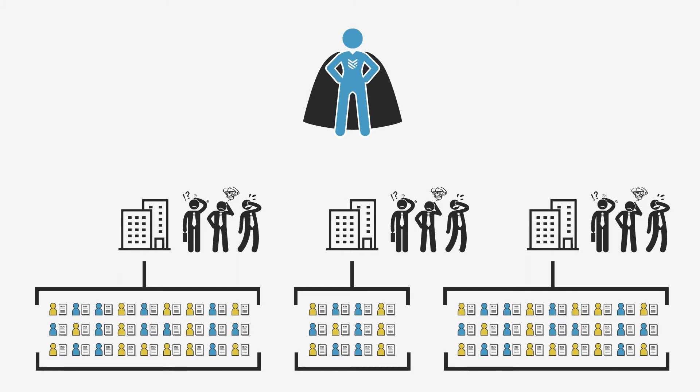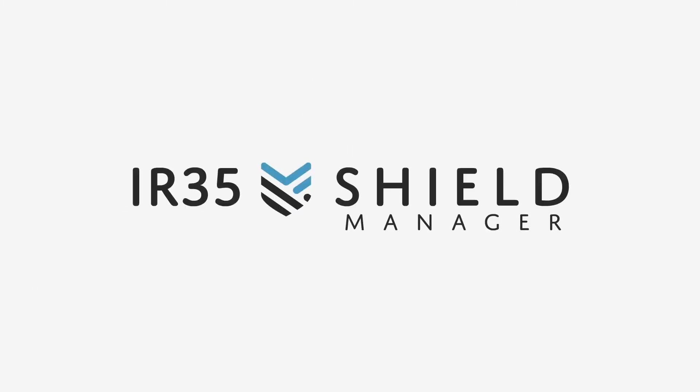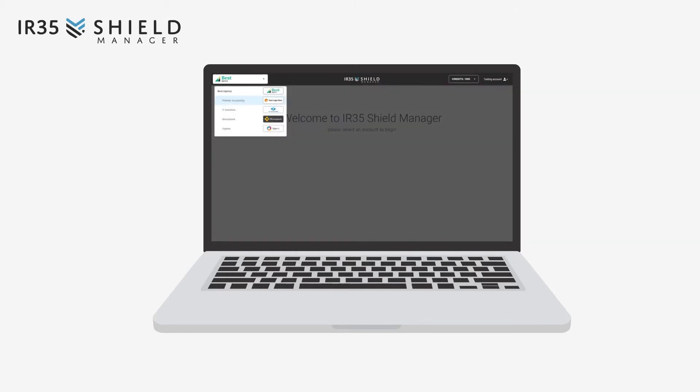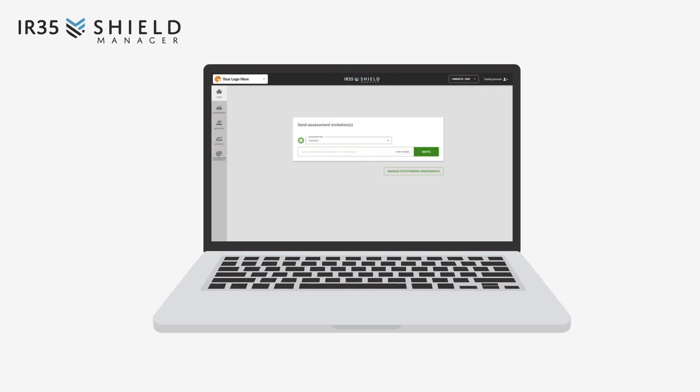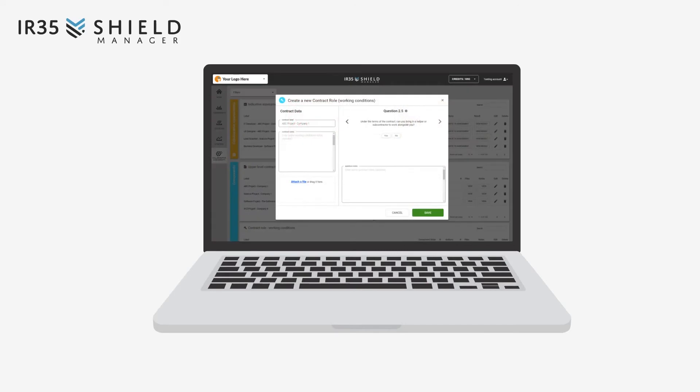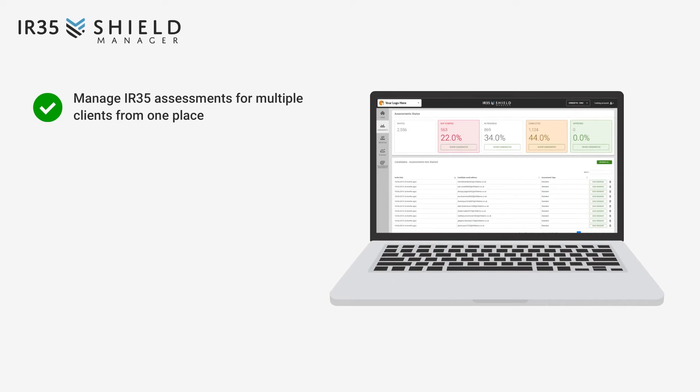But can you currently help your clients manage all their assessments and provide them with the advice and guidance they need? You can now, using IR35 Shield Manager. IR35 Shield Manager leverages the power of our unique, industry-leading software and gives you access to your client's IR35 Shield for business accounts, allowing you to manage their compliance for them. With IR35 Shield Manager, you can manage IR35 assessments for multiple clients from one place.